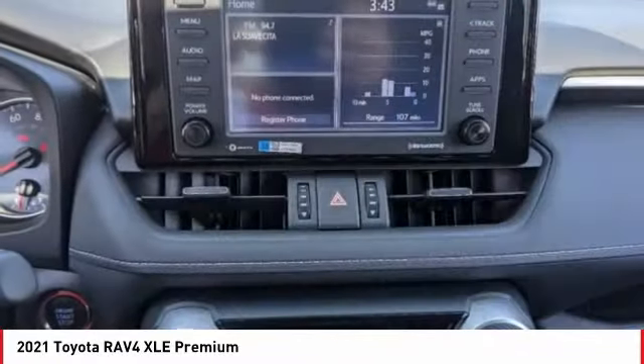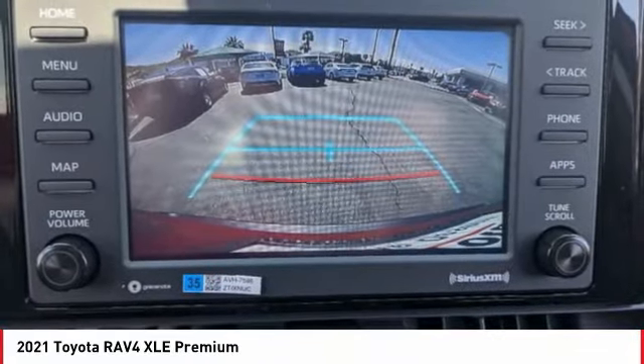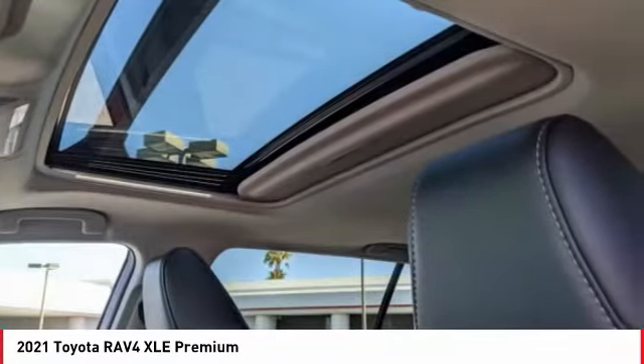Here are some of this vehicle's great options: electronic stability control, alloy wheels, power liftgate, brake assist, traction control, remote keyless entry, fog lights, power moonroof, four-wheel disc brakes, speed control.